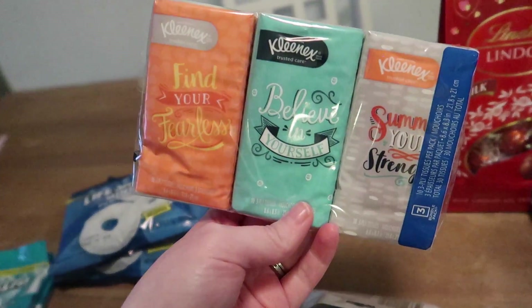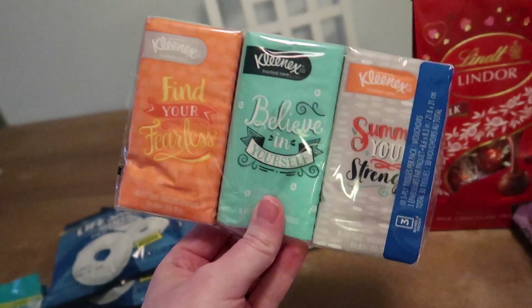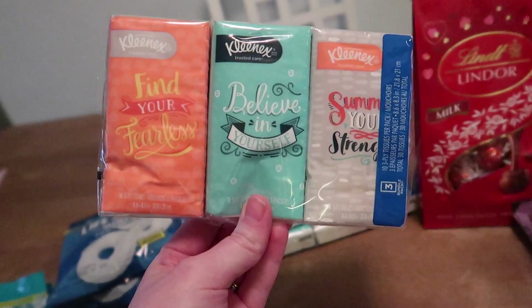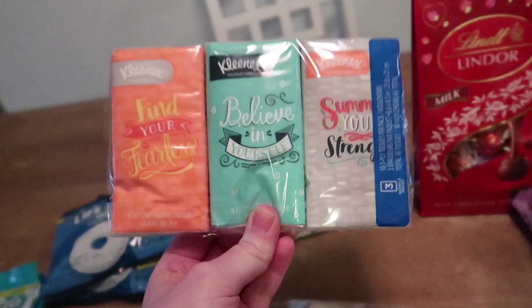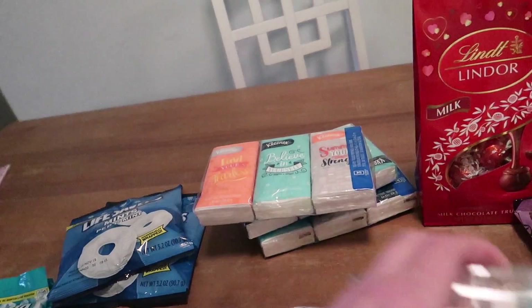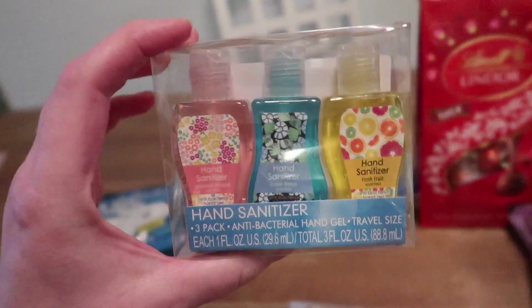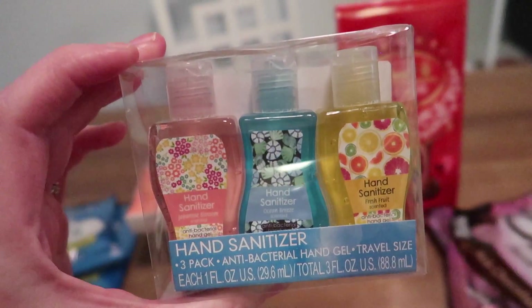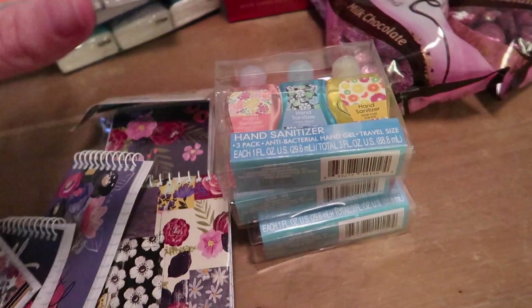Also from Dollar Tree, I got these packs of Kleenex. This time of year you can never have too many, and I love the fun sayings on there: 'Find your fearless,' 'Believe in yourself,' and 'Summon your strength.' I got enough for everybody to have a pack for their purse. And what teacher does not like hand sanitizer? Little people carry lots of germs. I got scented hand sanitizers — they're really colorful — enough for each of them to have one.